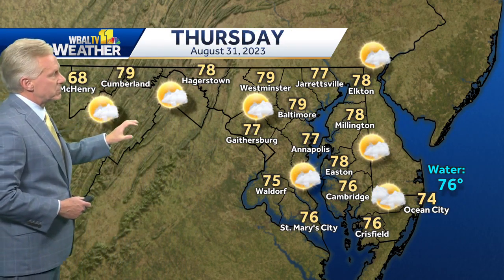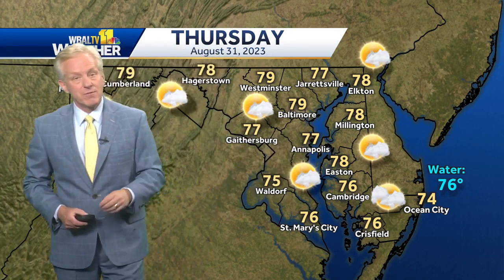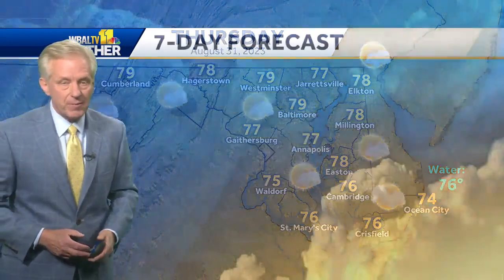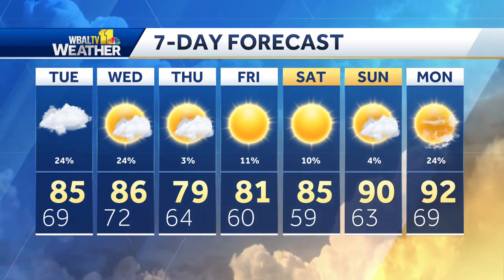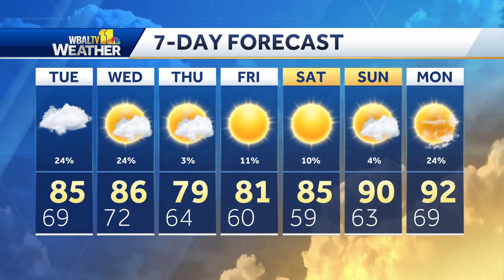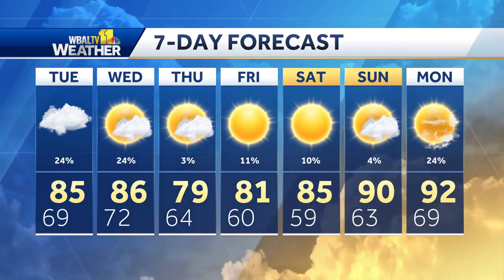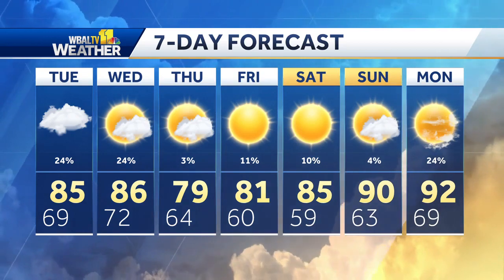Then Thursday — look at those temperatures. This is the last day of August and we're talking high temperatures in the mid to upper 70s, almost a fall-like feel to the air mass toward the end of the week. That push of cooler air is going to help keep Idalia away from us. The seven-day forecast shows temperatures trending downward — 70s and low 80s to finish August and head into September on Friday. The weekend looks okay, but a little warmer as we climb into the low 90s early next week.